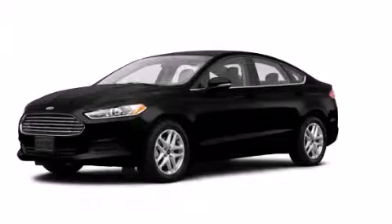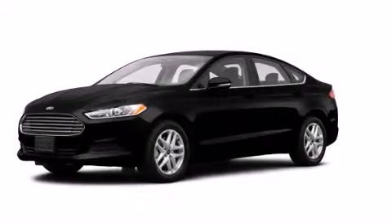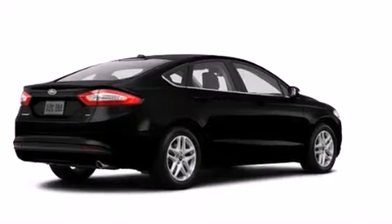This is a brand-new 2014 Ford Fusion. It features a 2.5-liter four-cylinder engine and an automatic transmission.